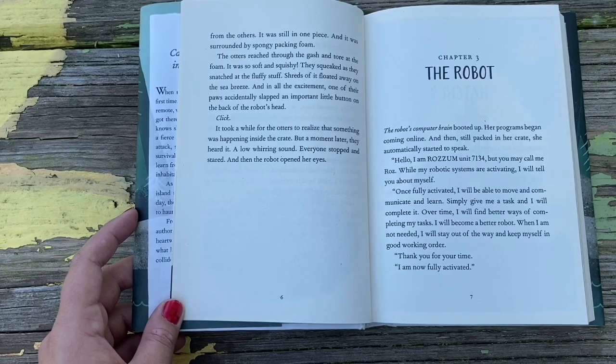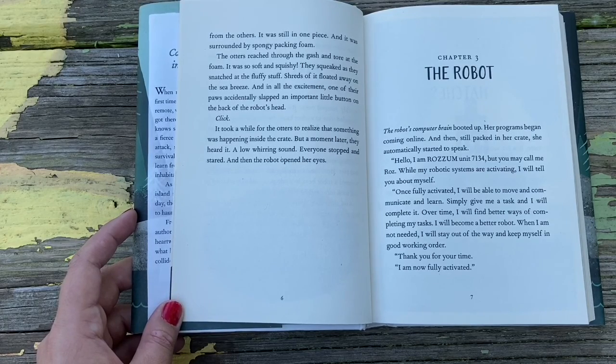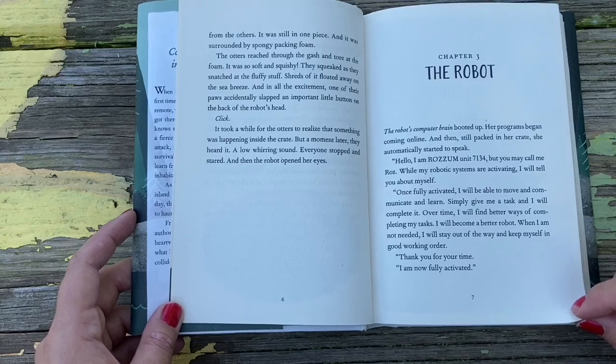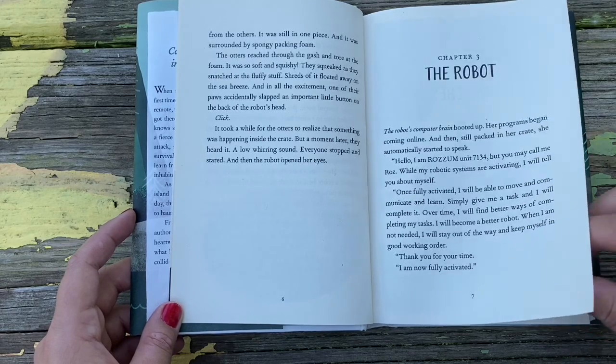The robot's computer brain booted up. Her programs began coming online. And then, still packed in her crate, she automatically started to speak. 'Hello, I'm Roz, Unit 7134. But you may call me Ros. While my robotic systems are activating, I will tell you about myself. Once fully activated, I will be able to move and communicate and learn. Simply give me a task and I will complete it. Over time, I will find better ways to complete my tasks. I will become a better robot. When I am not needed, I will stay out of the way and keep myself in good working order. Thank you for your time. I am now fully activated.'